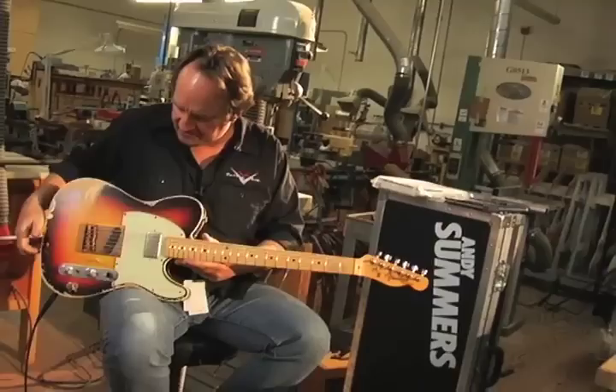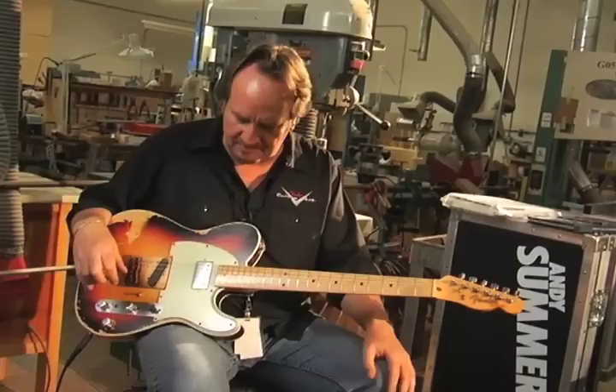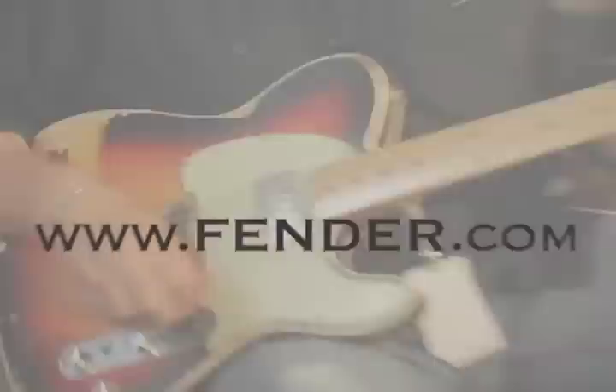That's the Andy Summers Tribute Tele — a lot going on with this guitar. It's a great sounding guitar. Like I said before, I think it's one of the best sounding guitars that's ever come out of this shop because it's so versatile. I hope you guys like it, and continue to watch us do these because they're a lot of fun — though a lot of hard work too.